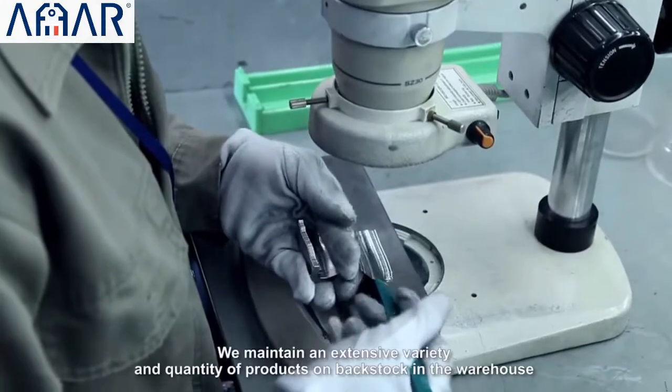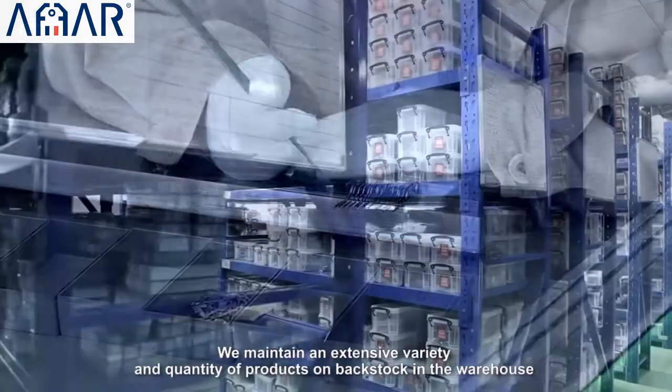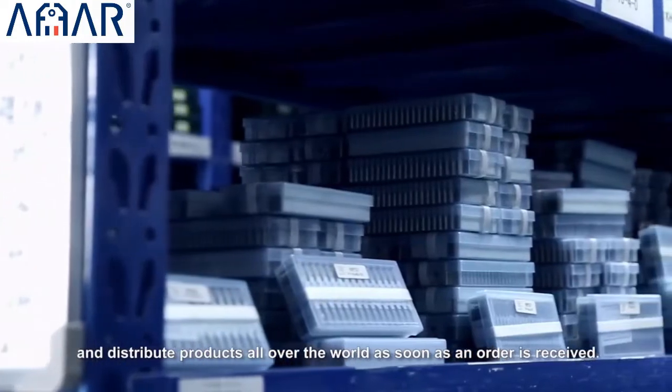We maintain an extensive variety and quantity of products in backstocked inventory in the warehouse so that we are able to satisfy immediate market needs and distribute products all over the world.